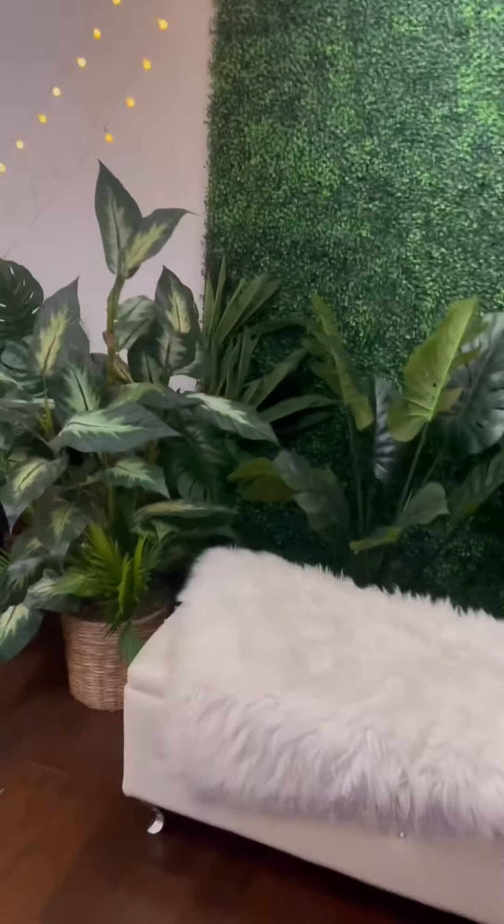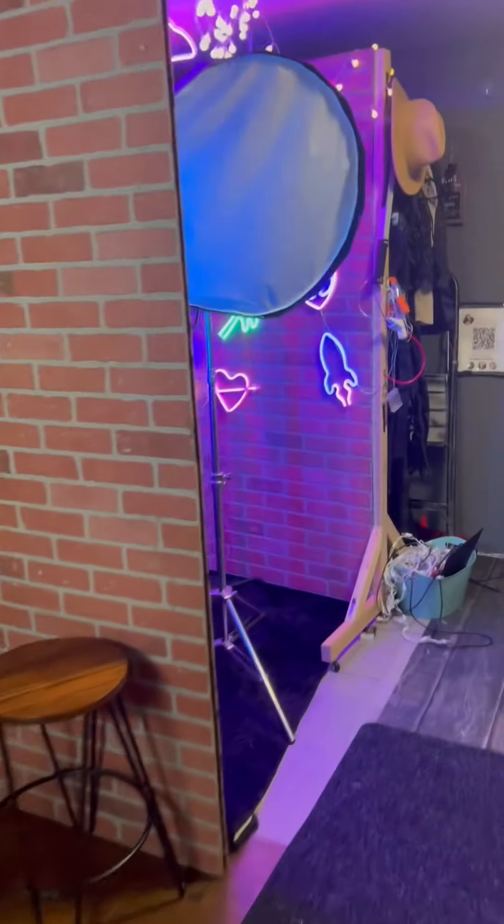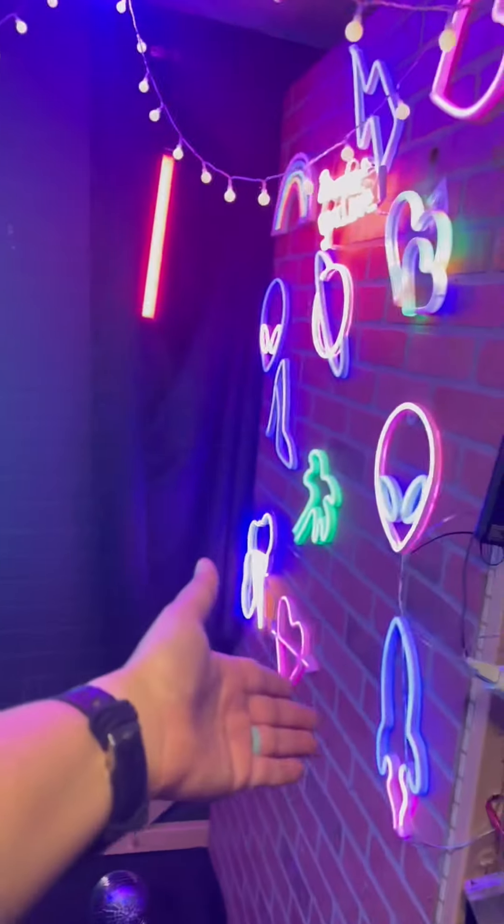We have the plant corner — love that. And of course the brick. And of course we have to end every photo shoot in the neon corner. It's like a party.